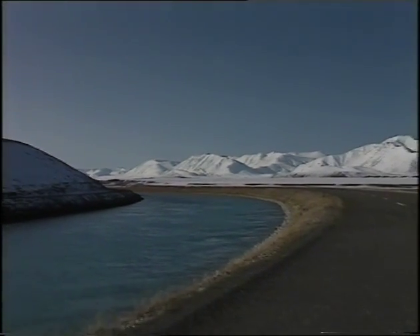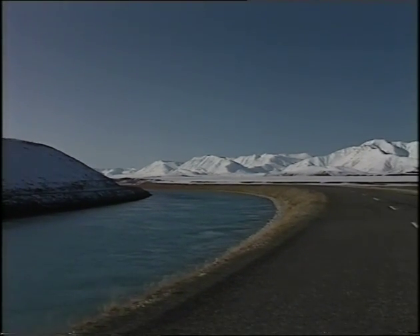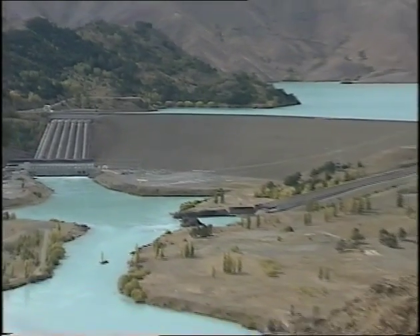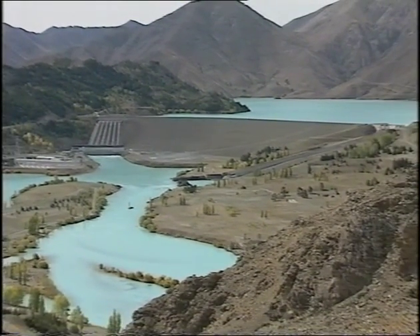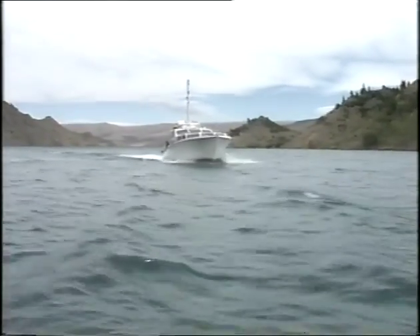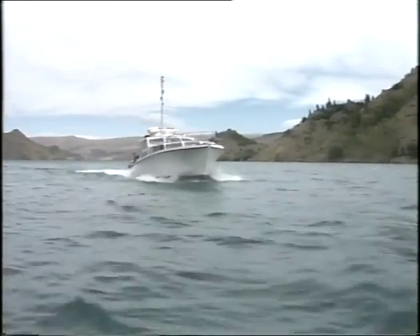The water, which has already generated some 873 megawatts of power, now flows into Lake Benmore. Lake Benmore was created when the Benmore Dam was completed in 1964. It covers an area of 79 square kilometres, falls to a depth of 110 metres at its deepest point, and holds one and a half times more water than the Wellington Harbour.